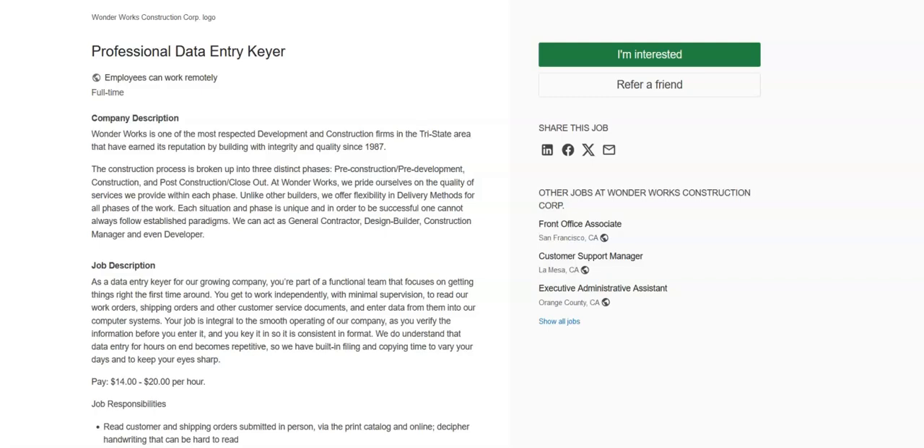I hope all of you are doing well today. For today's video, I've got some data entry work-from-home job opportunities to share with you.